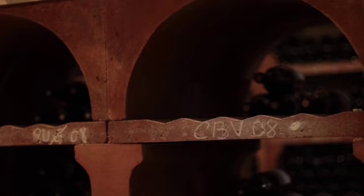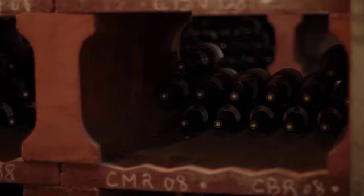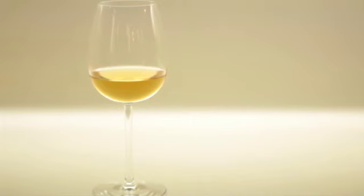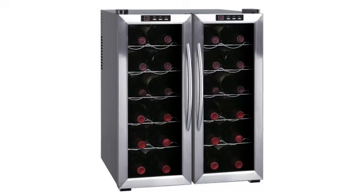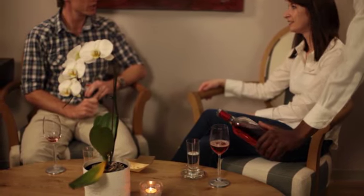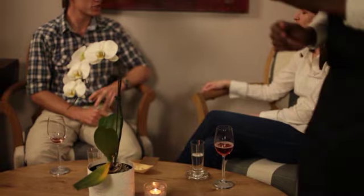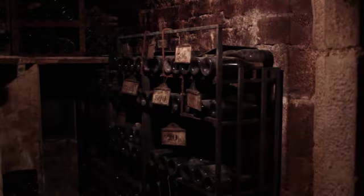Firstly, wine bottles should always be stored on their side because this keeps the cork in the bottle moist. It is this moisture in the cork which helps to make the seal in the bottle effective when it comes to keeping oxygen out. Secondly, white and rosé wines that you intend to serve should always be stored in the fridge, as they need to be served at around 9 degrees Celsius. And thirdly, wine should always be stored in places where they won't be exposed to direct sunlight or artificial light for extended periods of time.